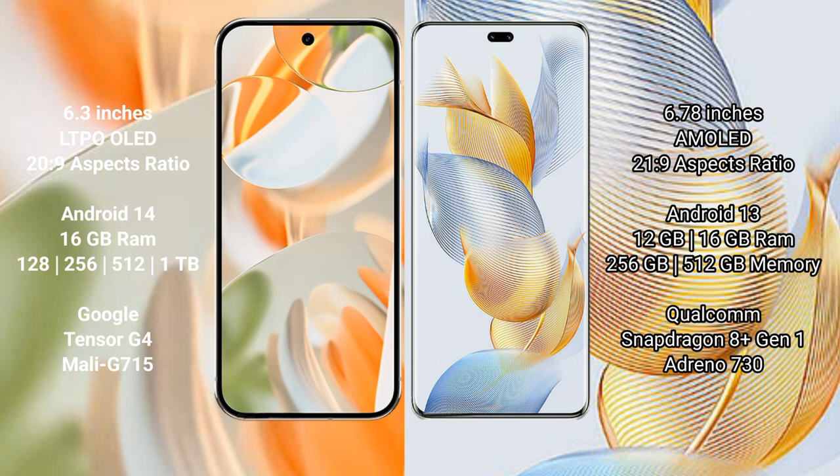Google Pixel 9 Pro runs on the Android 14 operating system. Honor 90 Pro runs on the Android 13 operating system.